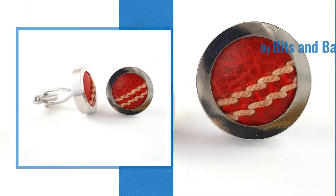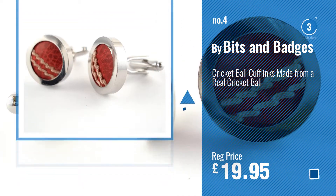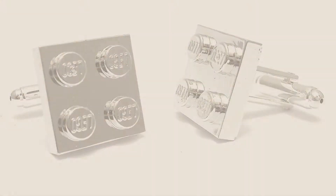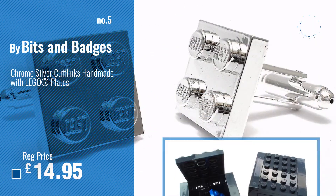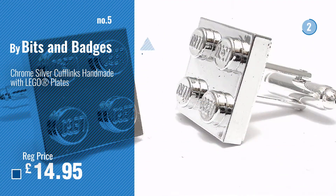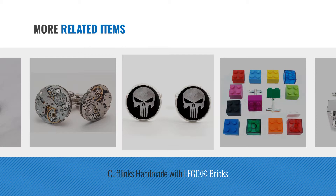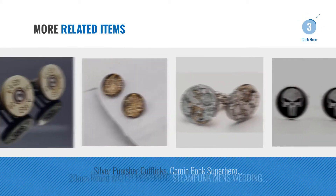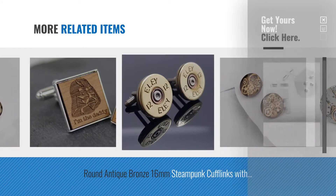Number 4, by Bits and Badges. Number 5, also by Bits and Badges. For more great related products, full details and online deals, just click this circle.